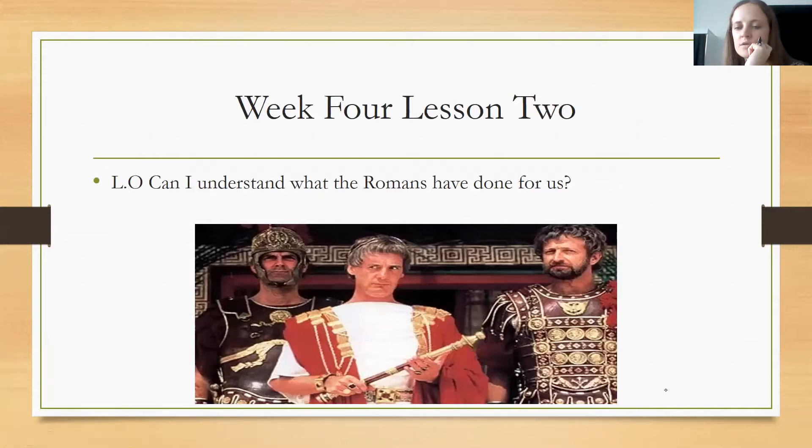Don't forget to share your spider diagram with us on Tapestry. As an extension, turn your key information into short paragraphs under subheadings of why the Romans invaded Britain. Don't forget to share this on Tapestry by 4pm this afternoon. Please make sure to lay your work out neatly, use a ruler for subheadings, and ensure your spider diagram is neat before writing your extension paragraphs.